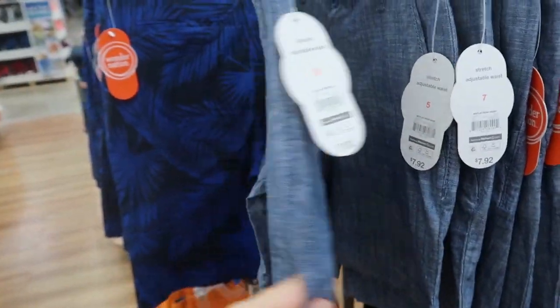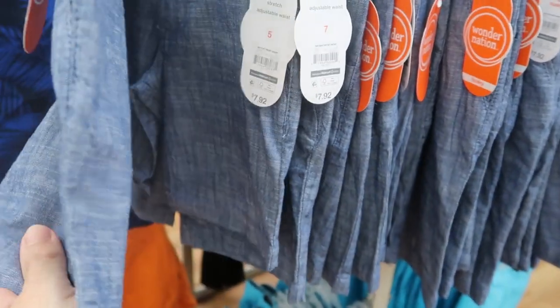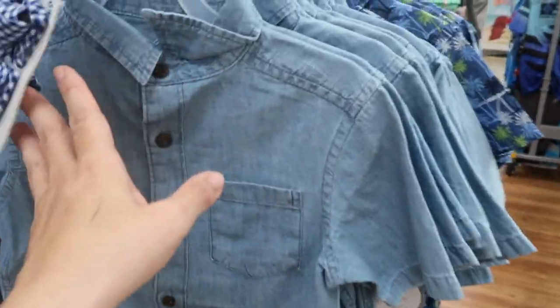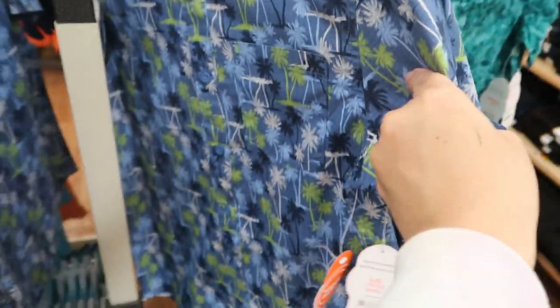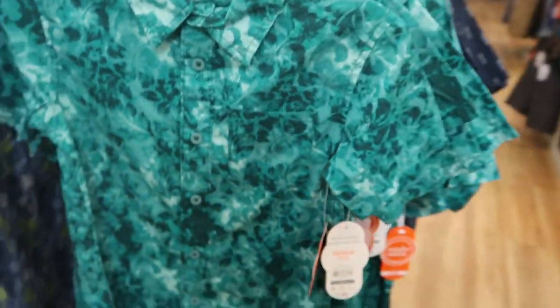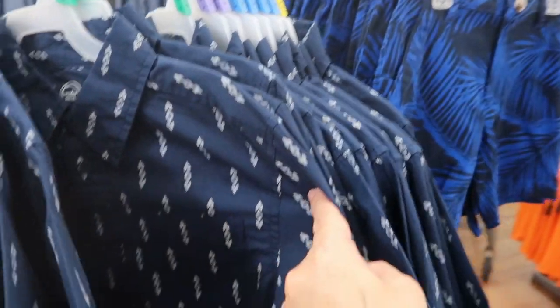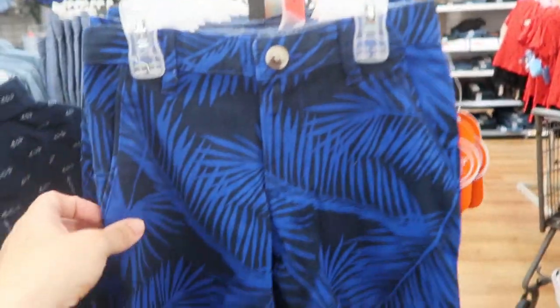Moving on to the boys, they have these little Bermuda-style shorts for $7.92. They come in chambray, orange, khaki, and turquoise blue khaki. There's also a little denim shirt for $7.88, a palm tree print, a little turquoise Hawaiian style, black shorts, navy blue, and orange.